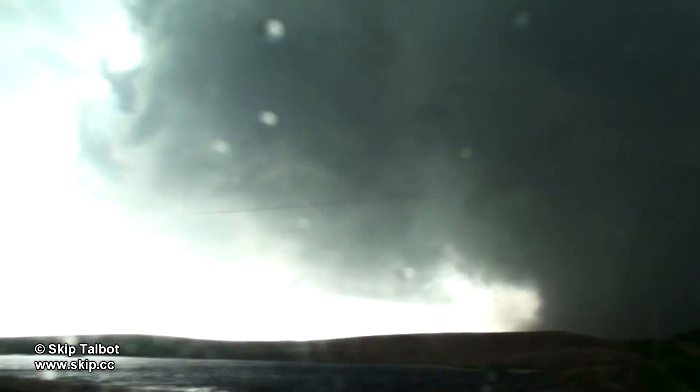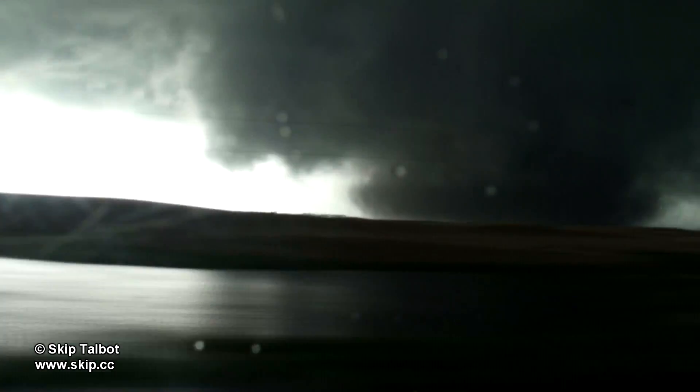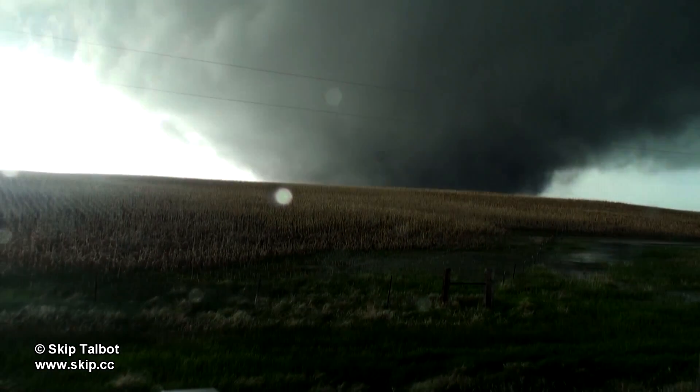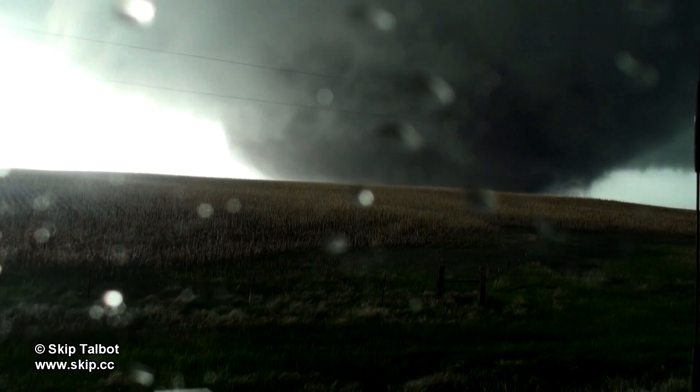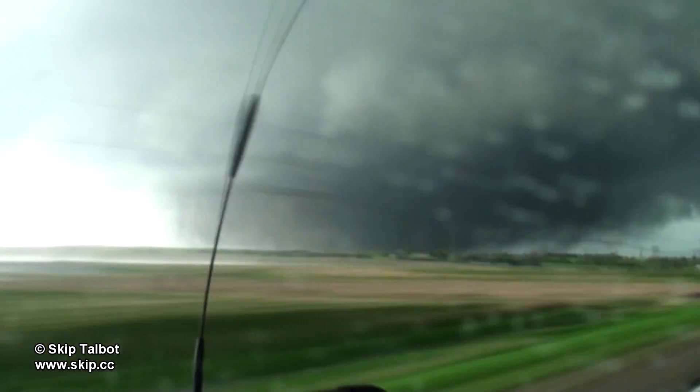We stopped here directly in the path of this monster tornado. Brad and I briefly considered using the gravel roads to keep our position in front of the tornado, but had we got stuck we'd be in extreme danger. Stopping here again I could hear the thunderous roar of this tornado, like a giant waterfall, and my ears were popping as well.